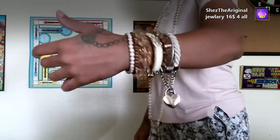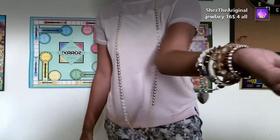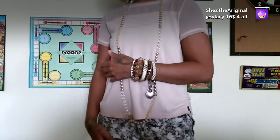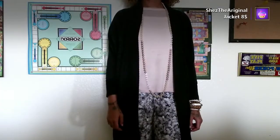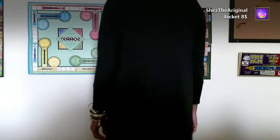I got this jewelry from Play-dohs, and these bracelets from Play-dohs also. All my jewelry together was sixteen dollars for all of it. I love Play-dohs for jewelry — all thrift stores are good for jewelry, but Play-dohs has some good stuff because those girls turn in new stuff.